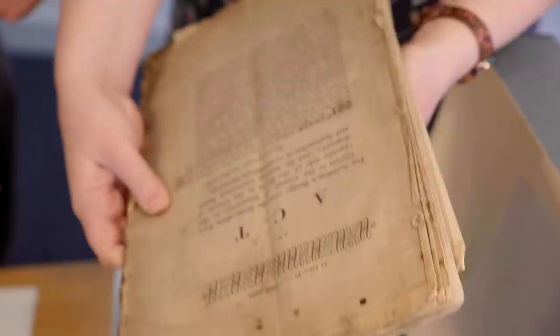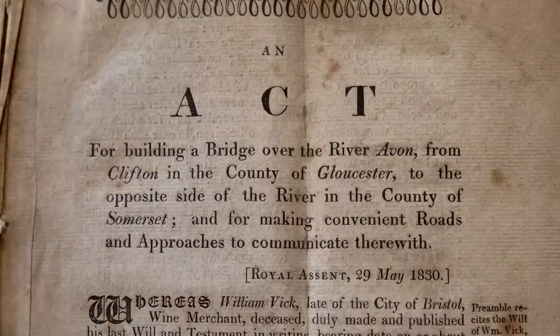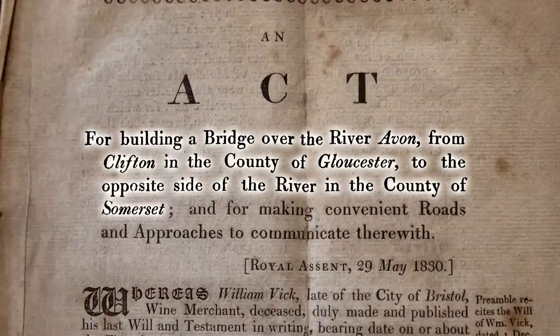So this is what, 34 years before the bridge eventually opens? Yes, that's right - it opened in 1864 but this is the beginnings. 'An Act for building a bridge over the River Avon from Clifton in the County of Gloucester to the opposite side of the river in the County of Somerset.' 29th of May 1830. You've got the thumbs up - it's all go.